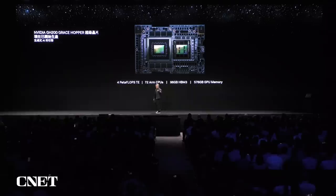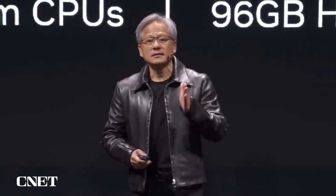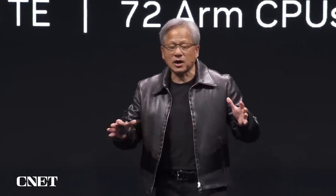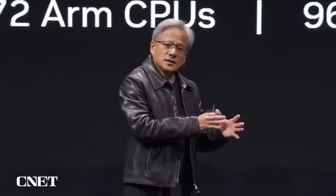Four petaflops, transformer engine, 72 CPU cores. They're connected together by a high-speed chip-to-chip link at 900 gigabytes per second. The local memory — 96 gigabytes of HBM3 — is augmented by LPDDR memory across this link, across a very large and high-speed cache. This computer is like none other the world has ever seen.